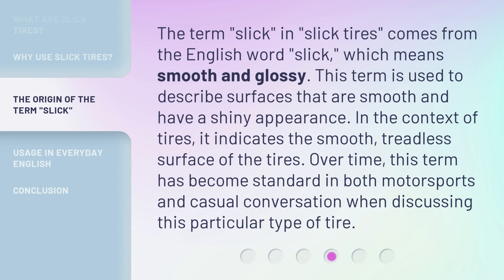The term slick in slick tires comes from the English word slick, which means smooth and glossy. This term is used to describe surfaces that are smooth and have a shiny appearance. In the context of tires, it indicates the smooth, treadless surface of the tires. Over time, this term has become standard in both motorsports and casual conversation when discussing this particular type of tire.